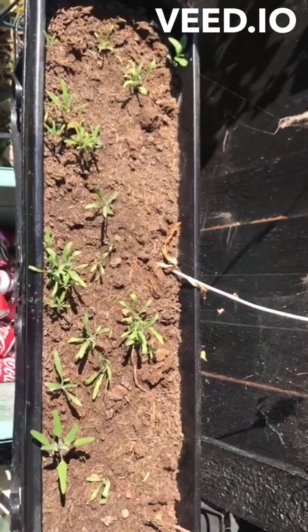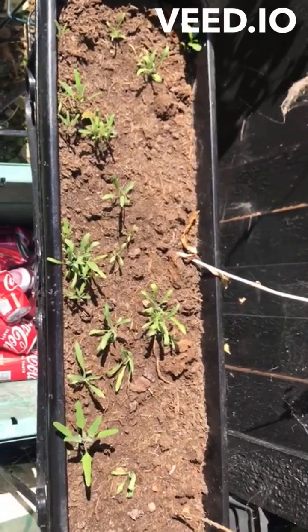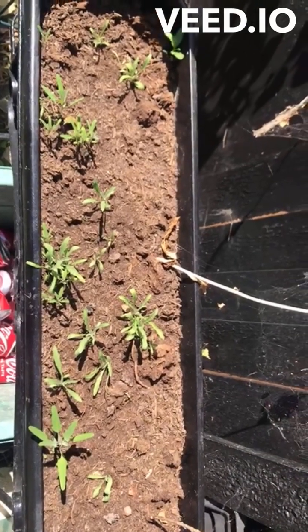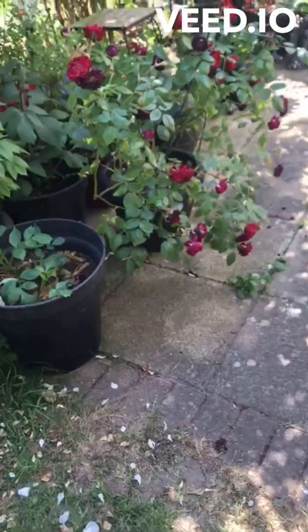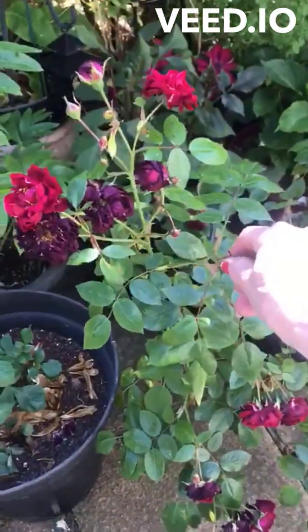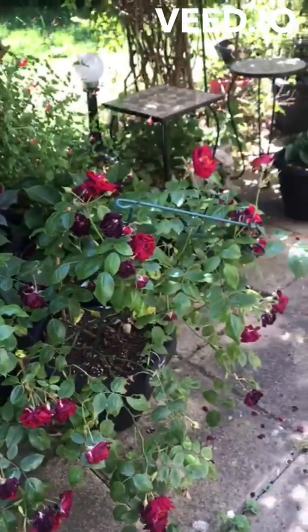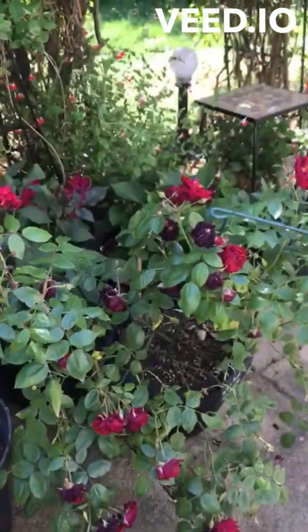I sowed these about a month ago — this is night-scented stock and hopefully they'll flower this year, but I don't think they will until next year, providing the heat doesn't kill them. Here's my Heaver Castle rose covered in aphids. You can see I have to deadhead that — there are quite a lot of flowers on there.